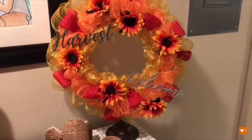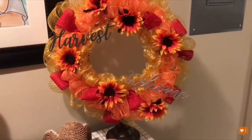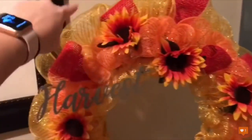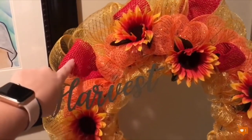So this is it — it's got two of the little galvanized metal signs from the Dollar Tree that say 'Harvest' and 'Welcome,' with flowers from the Dollar Tree, three rolls of yellow, two rolls of orange, and one of red.